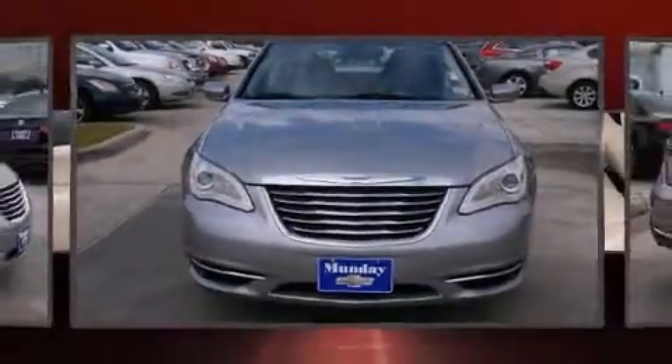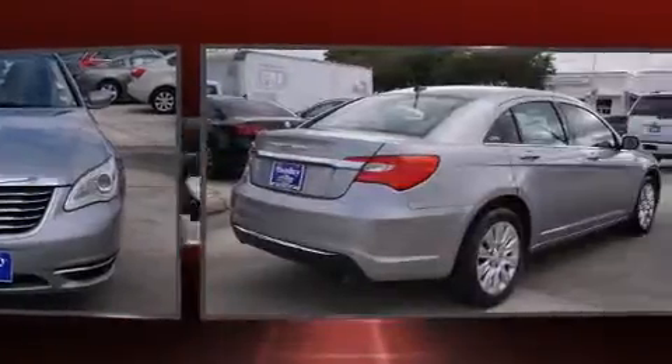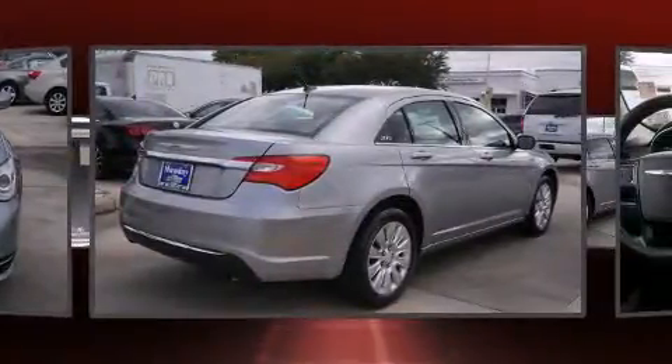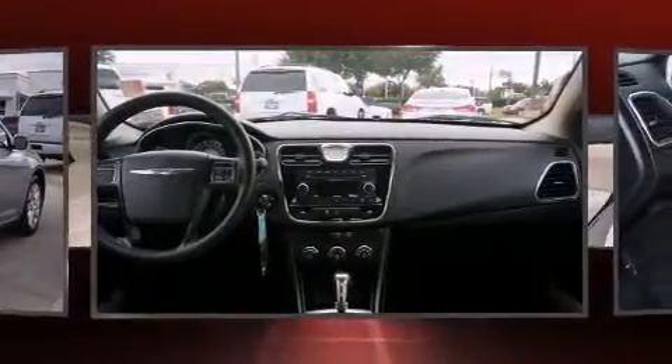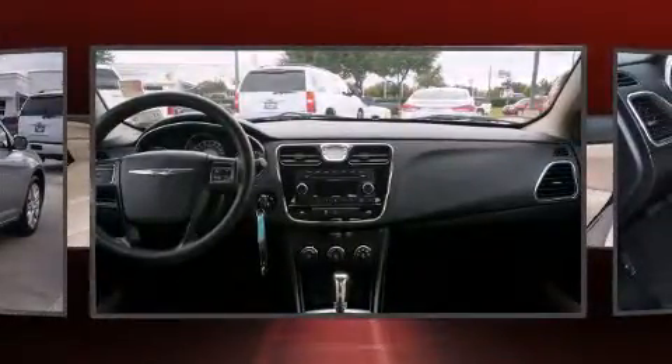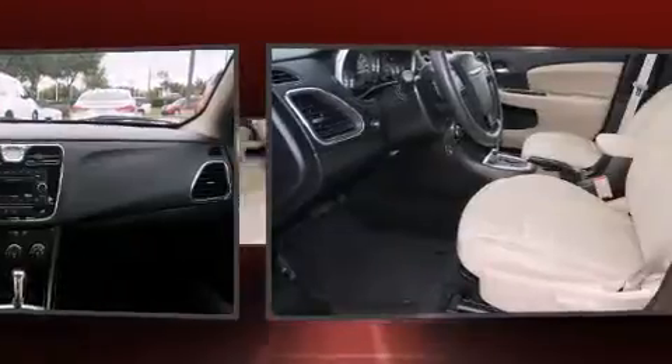The 2014 Chrysler 200, with just over 15,000 miles on the odometer. This four-door sedan prioritizes comfort, safety, and convenience. It features a front-wheel drive platform, an automatic transmission, and a 2.4-liter four-cylinder engine.